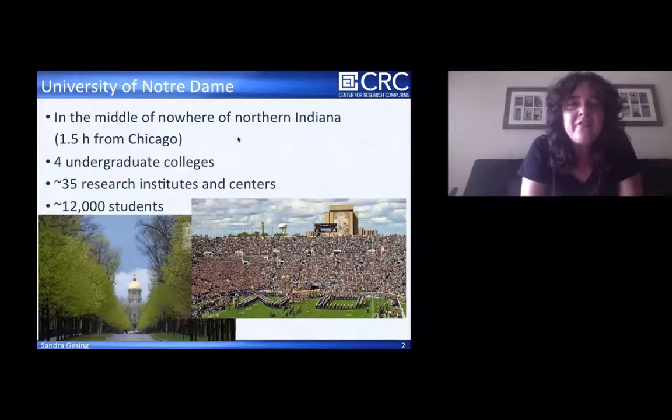We have four undergraduate colleges and about 35 research institutes and centers, about 12,000 students. On the pictures you see the street to the main building — it's a beautiful campus. And you see the stadium, our football stadium. Notre Dame is in the US very famous for the Fighting Irish, our football team.